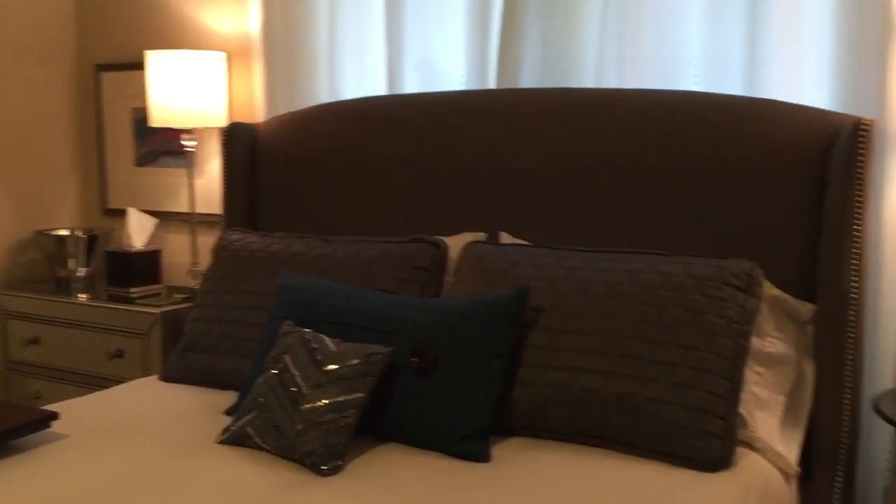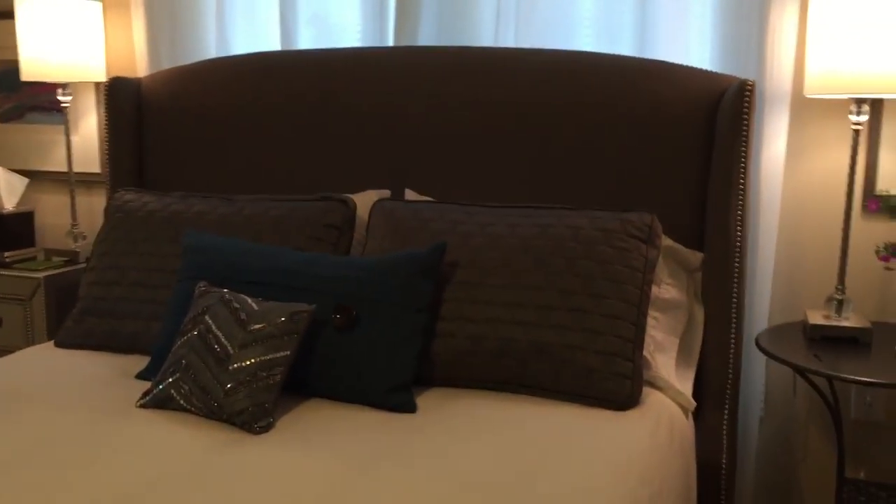Thanks for watching this little video. We really hope you enjoyed seeing our beautiful little jewel box on Division Avenue, just three blocks from the U of M Diag and five blocks from the stadium. Come and see us — we'd love to have you as our guest.